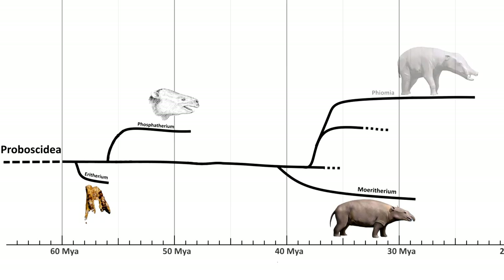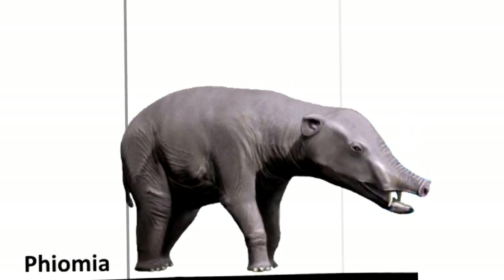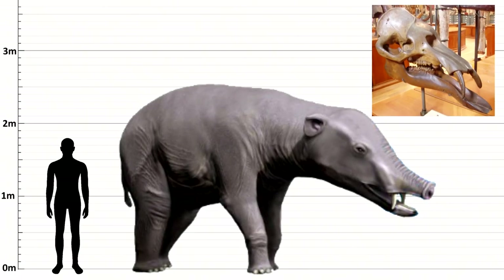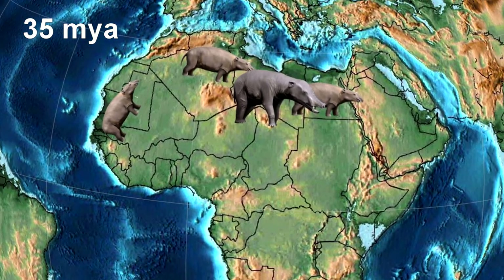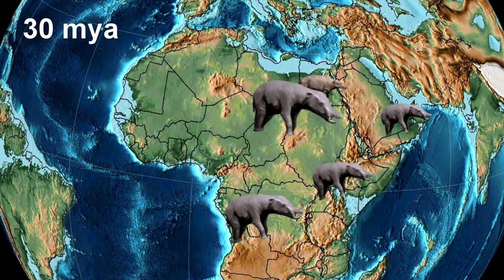Now we come to Fiomia, and this is when they start to vaguely resemble modern day elephants. Although Fiomia's trunk was still very short, and they had shovel-like tusks on the lower jaw. They are thought to have evolved in the woodlands of North Africa, but later spread to other parts of Africa as well as the Arabian Peninsula, which wasn't a peninsula back then.